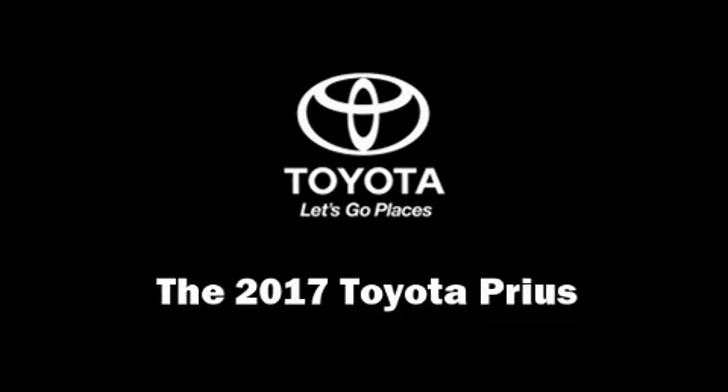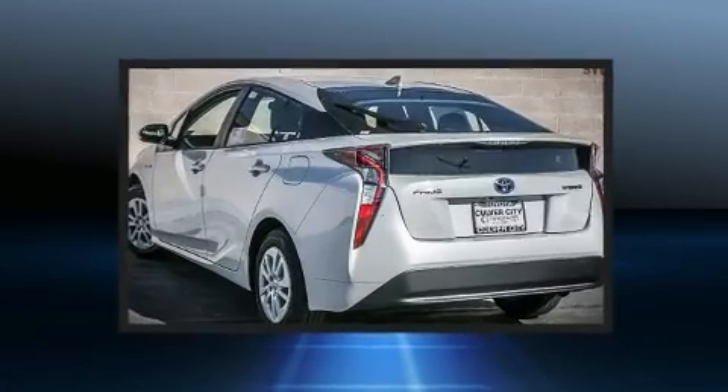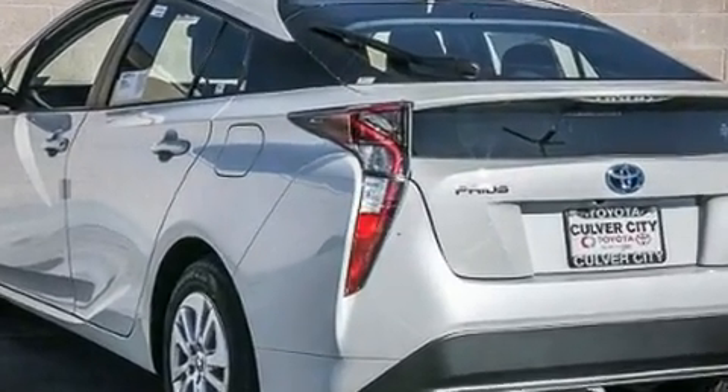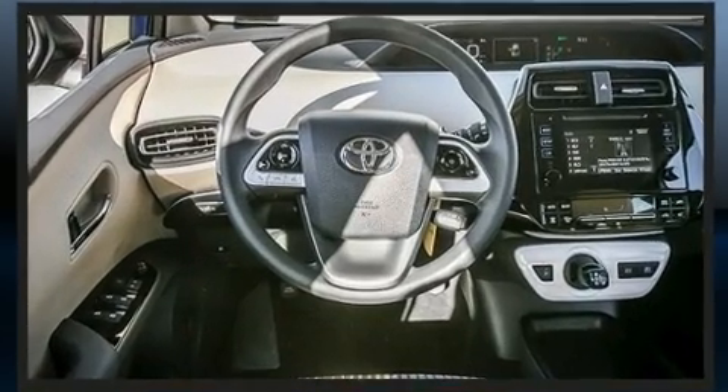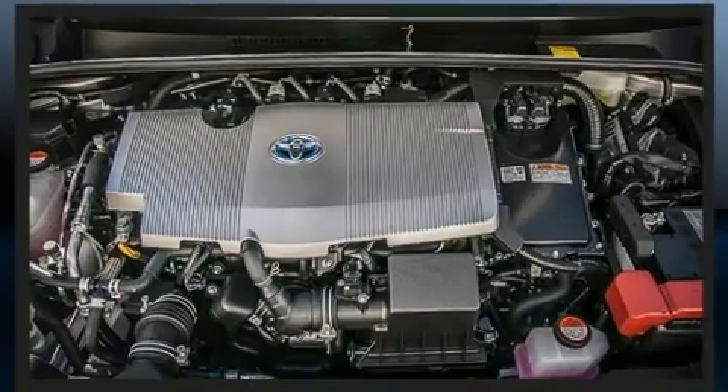Get excited about the 2017 Toyota Prius. It features a continuously variable transmission, front-wheel drive, and a 1.8-liter four-cylinder engine. It's equipped with tons of terrific amenities but it won't break your budget, such as cruise control, delay-off headlights,